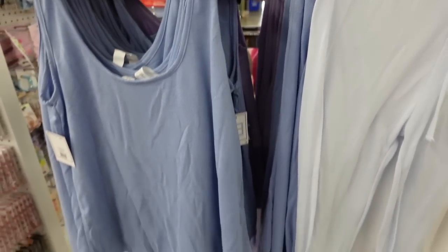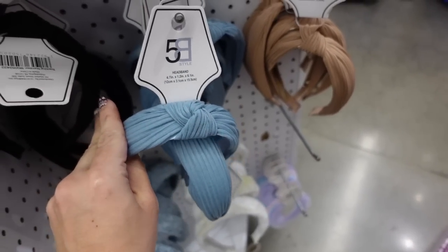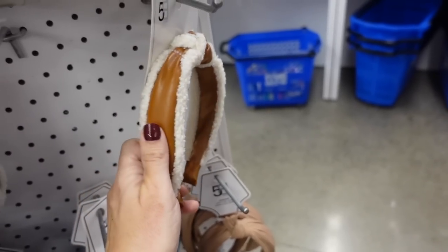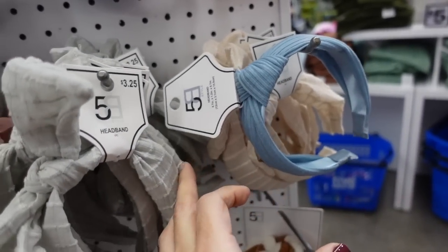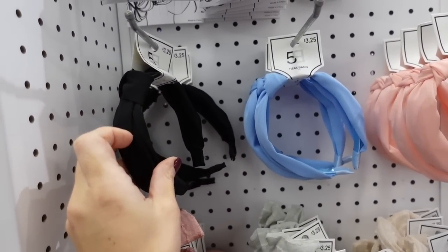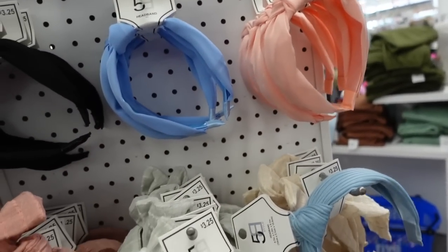Knotted lace headbands in blue and white, a ribbed knotted style in blue, black, and brown. There's also a sherpa with faux leather trim in brown and black, a little textured one in mint, beige, and pink, and a sheer chiffon material in blue, black, and peach. These are all $3.25.